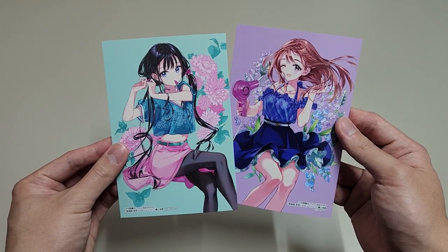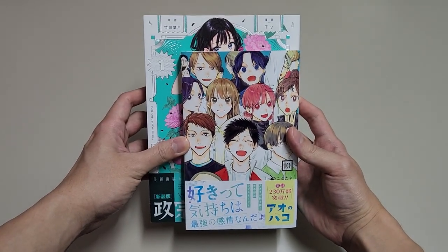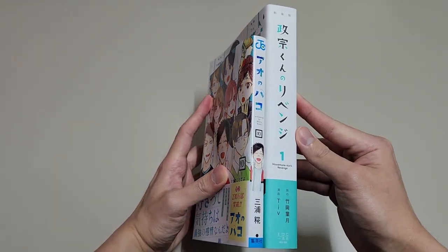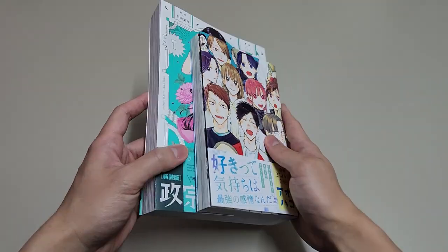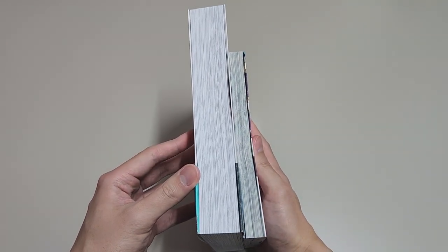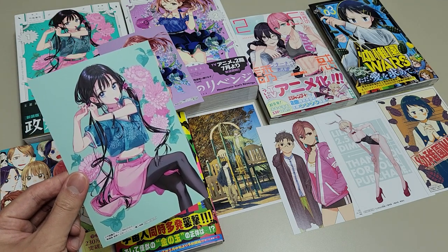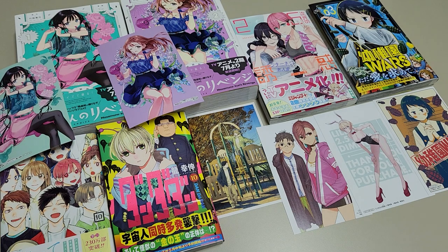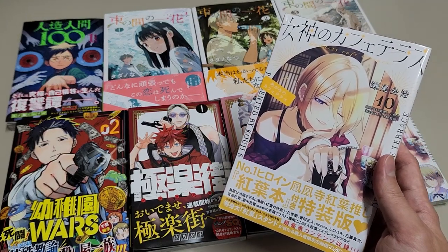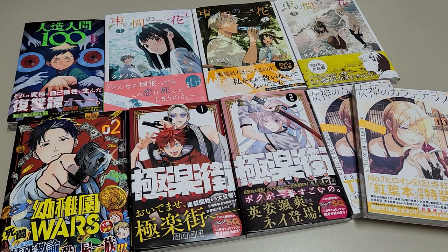We also get some beautiful bonus cards for the purchase. This is how the new edition volume compares to the normal tankobon — it is really huge and heavy. If you enjoyed this video, feel free to check out my previous manga haul videos. Feel free to comment down below if you have any manga recommendations for me — I will definitely check them out. That's it for the manga haul video of May 2023. Hope you enjoyed it, and I will see you in my next video. Take care, and bye!